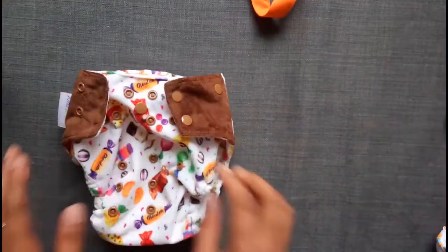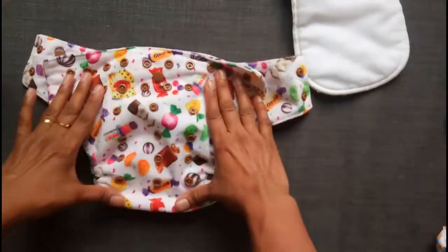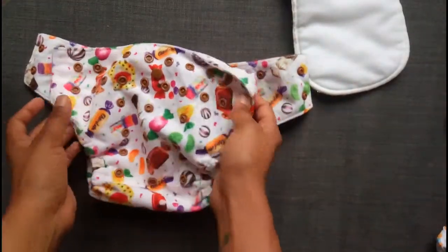The next one is the cover. This is my favorite — this print. Superbottoms is known for its super, super cute prints.